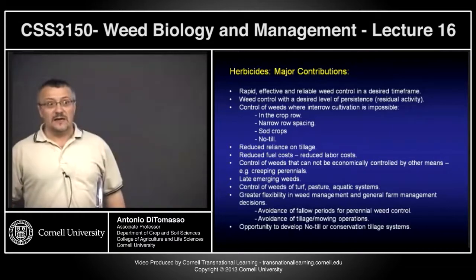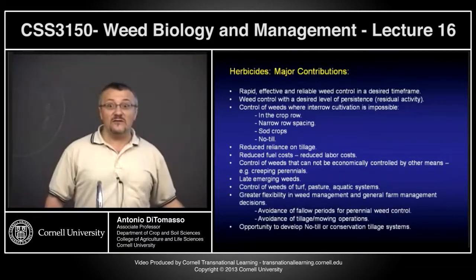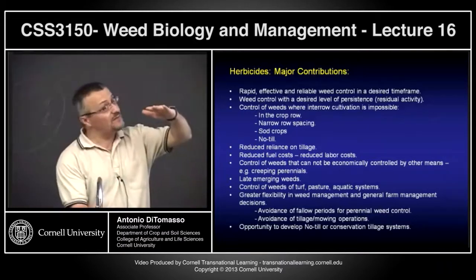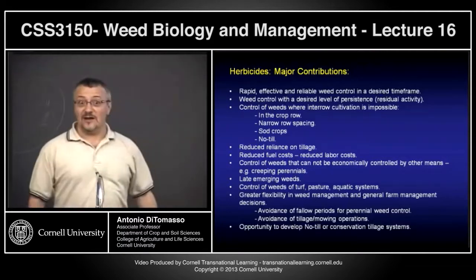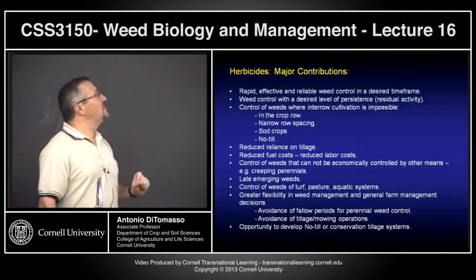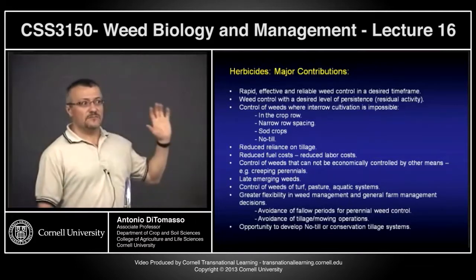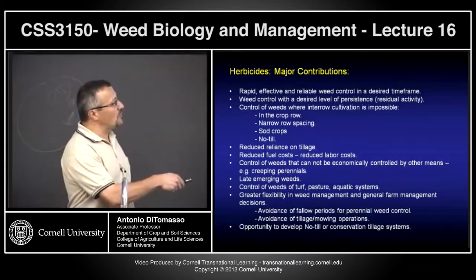Late-emerging weeds — what do you do if you can't get in with a cultivator and the weeds are too big? As you saw in that video, if you've got pigweed that's six or seven inches, you're in trouble. Herbicides can do the job. You can control late-emerging weeds. And there's control of weeds in turf, pasture, and aquatic systems.